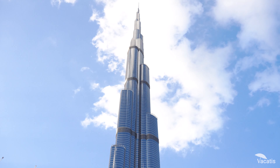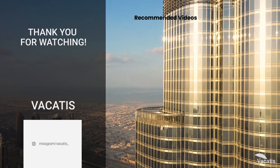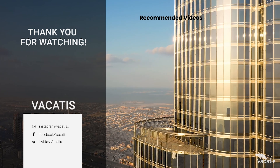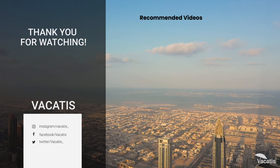So, when are you planning your trip to the Burj Khalifa? We have listed the ticket links in the description below. Let us know what is the one thing that you love about Dubai.